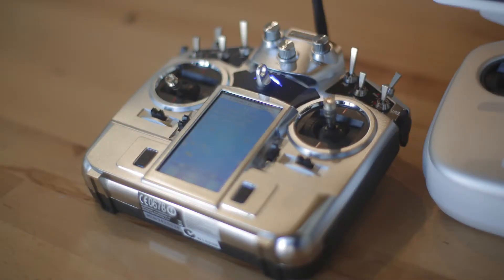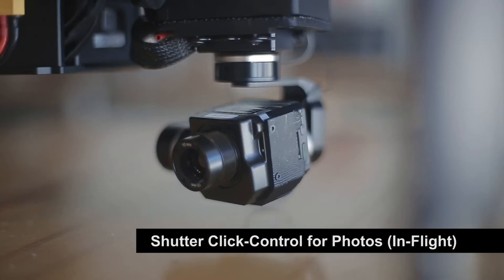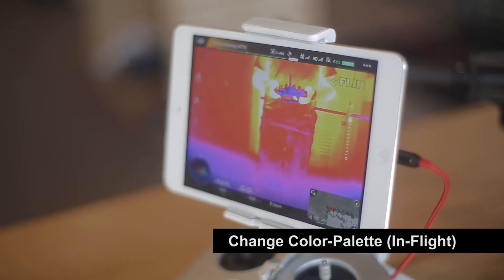This allows for turning on and off the video or activating the shutter. Other controls include 360-degree rotation of the gimbal and the ability to select a color palette while in flight.